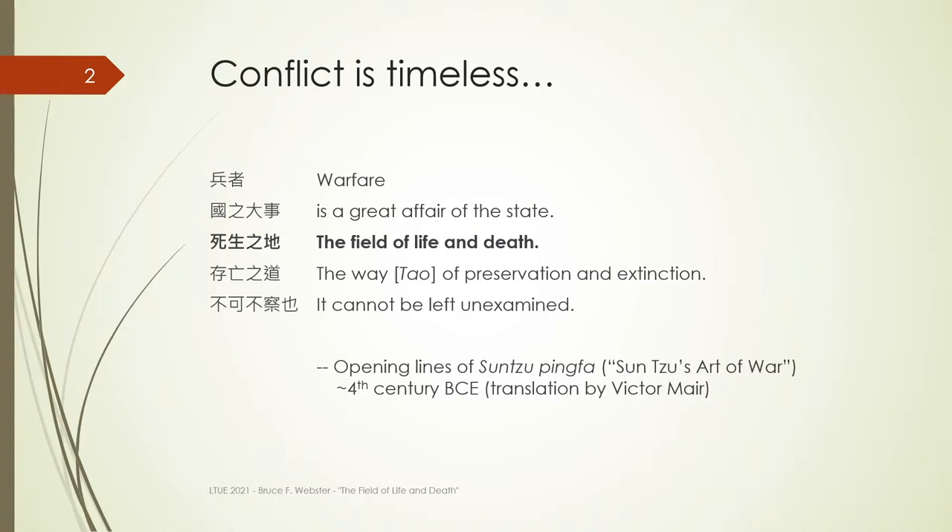Sun Tzu — everyone's heard of Sun Tzu. A lot of people never actually read him, and I'm always amused to see quotes that I know he never said attributed to him. But 2,500 years ago, he wrote one of the great classic works on conflict and strategy, and that's where the title of my presentation comes from: The Field of Life and Death. And there are few things that better embody the field of life and death than the potential use of nuclear weapons.